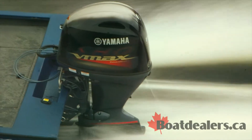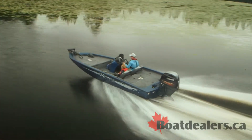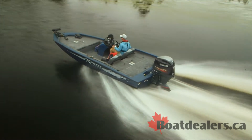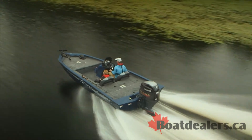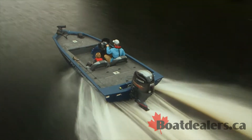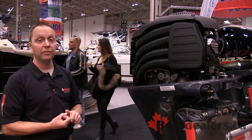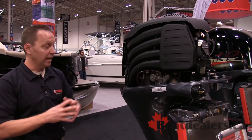We do have four individual intake runners and injectors, so each cylinder has its own intake path for performance. The actual block — the engine itself — is an inline four, a large displacement 1.8 liter, and in order to make this engine breathe, we have larger valves, four of them per cylinder, and it has a double overhead cam design, so very high-tech.